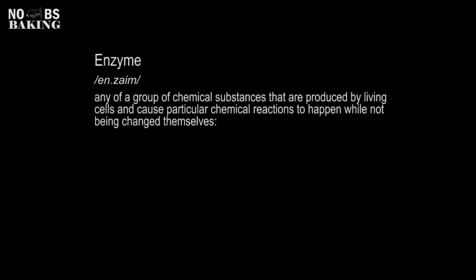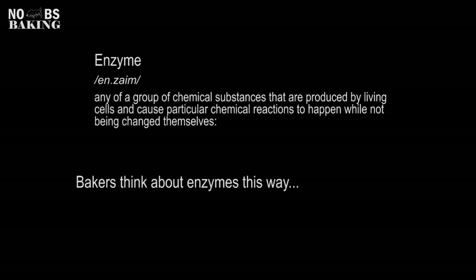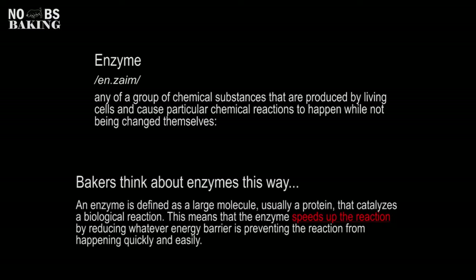So what are enzymes? Enzymes are proteins that help speed up metabolism or chemical reactions. They build some substances up and they break others down, such as fats, proteins, and carbohydrates. All living things have enzymes, but enzymes are also added into food products like bread to perform a specific function during production.